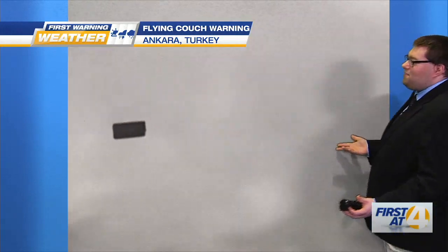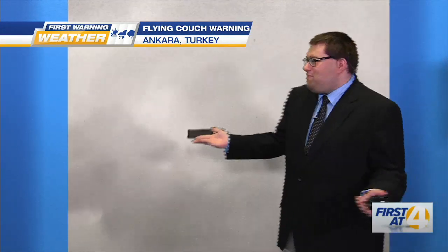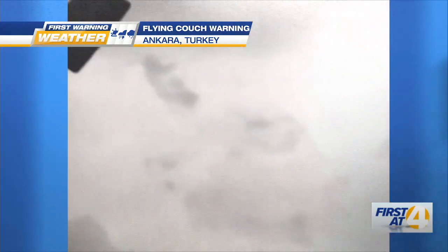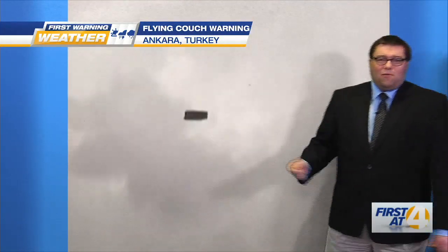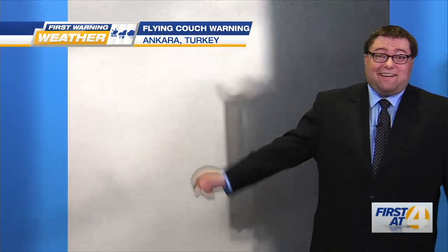I'm going to go back and replay that video again because this is just amazing to me — I could look at this all day long. You don't think you'd see a couch flying in the sky. This is just amazing, what high winds can do, what they can pick up. This is exactly why we often say when dealing with high winds, you have to secure your outdoor lawn furniture. Otherwise, this could be your outdoor patio couch, Karen, Amanda.